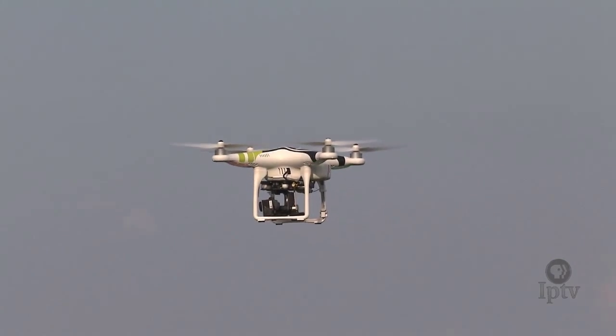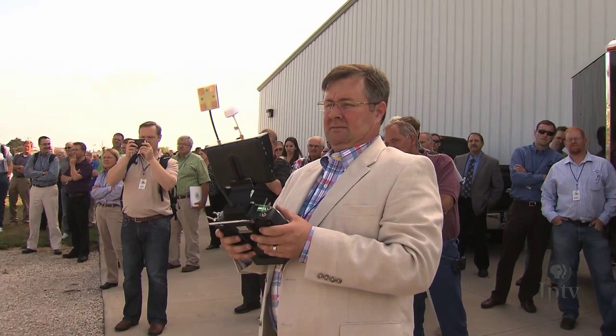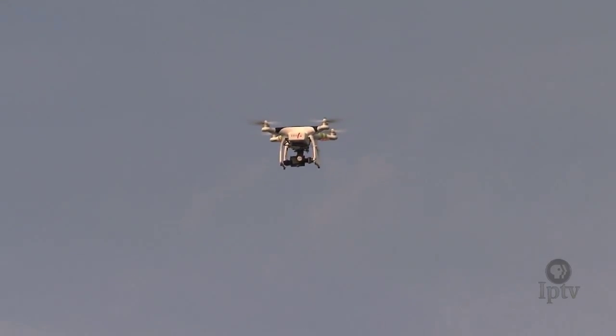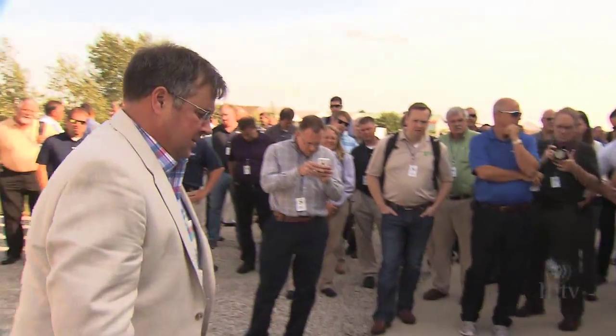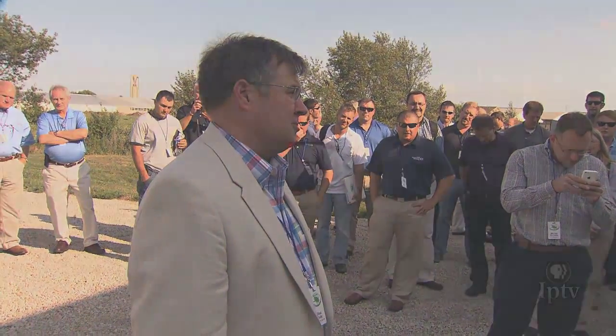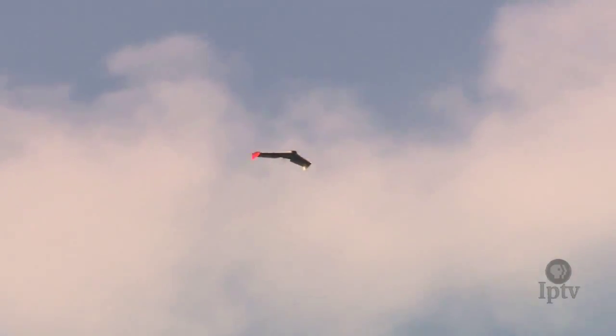There is no crystal ball to show how the future will unfold for drones and agriculture. But as a budding industry spreads its wings ahead of finalized FAA rules, some on the bleeding edge see patience as a virtue. You can fly this equipment halfway and do a halfway job, or you can fly it with the responsibility that goes with it. For Market to Market, I'm Josh Buettner.